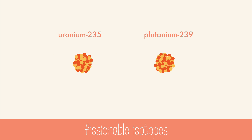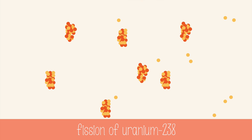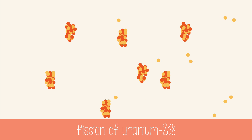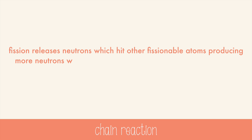Nuclear fission will only happen when neutrons hit one of two fissionable isotopes: uranium-235 or plutonium-239. First, a neutron hits uranium-235, which makes it so unstable it breaks into two smaller parts, and also releases three neutrons. If these neutrons hit other uranium-235 atoms, it can start a chain reaction. A chain reaction is where fission releases neutrons, which hit other fissionable atoms, producing more neutrons, which can react with even more fissionable atoms, and so on and so forth.